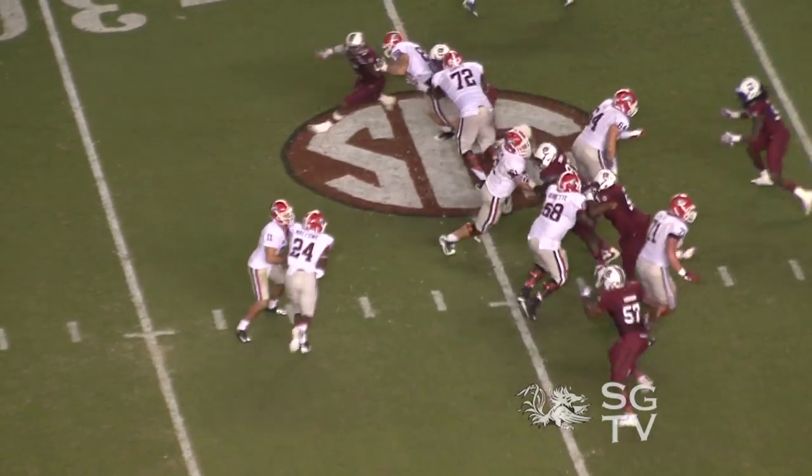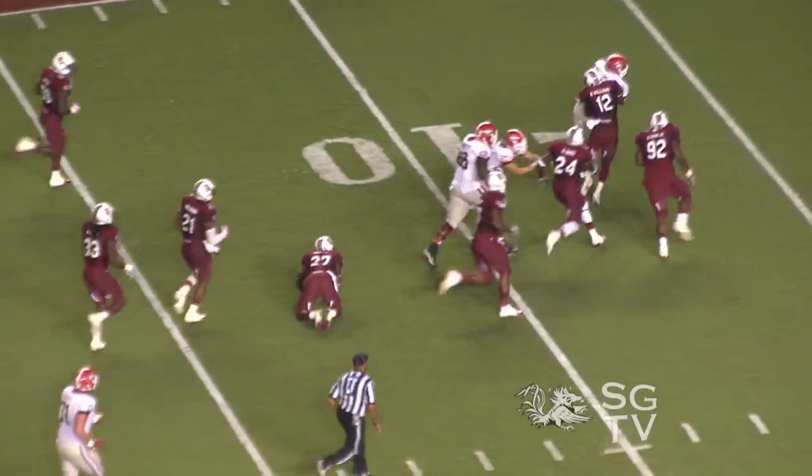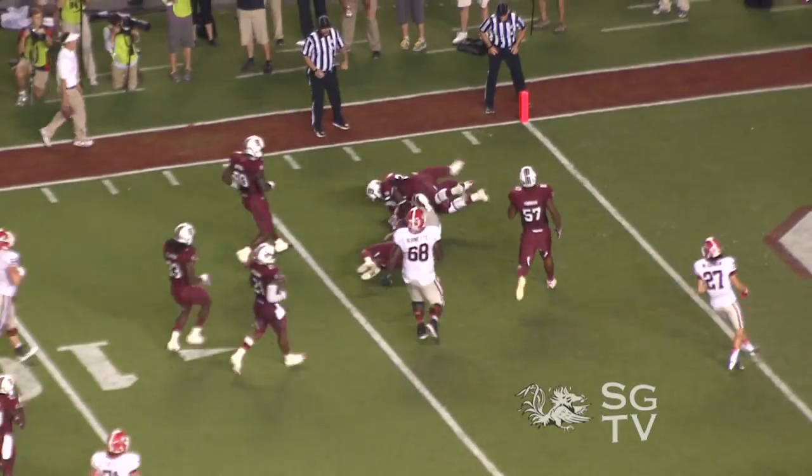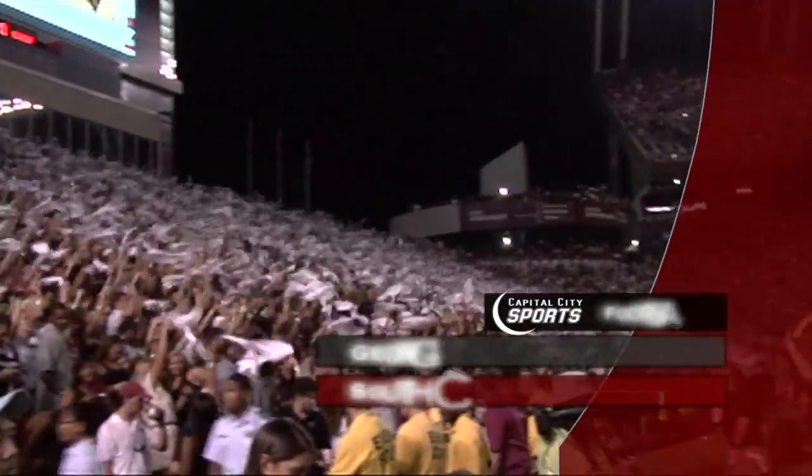The defense held on for 58 and a half minutes but couldn't hold on the whole game. Ken Malcolm gets down inside the five yard line and punches it in from there. Final score: South Carolina 35, Georgia 7.